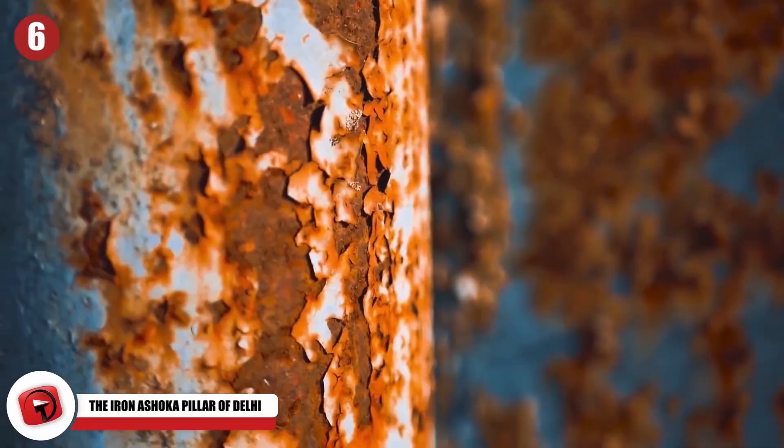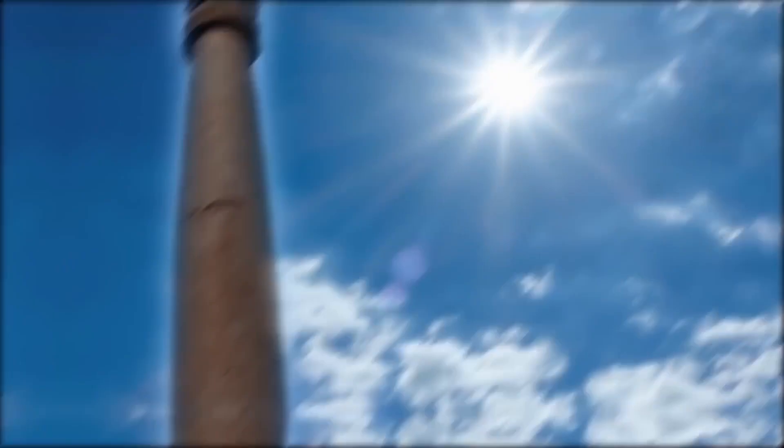The Iron Ashoka Pillar of Delhi, located in New Delhi, India, seems to be rust-proof. The iron pillar is only about 22 feet tall, sitting in an empty square — not much to look at unless you know what you're looking for. This pillar is actually 1,600 years old and made almost entirely of iron. If you know anything about iron sitting out in the sun for 1,600 years, you should know that this strange pillar should have become a pile of dust many years ago.